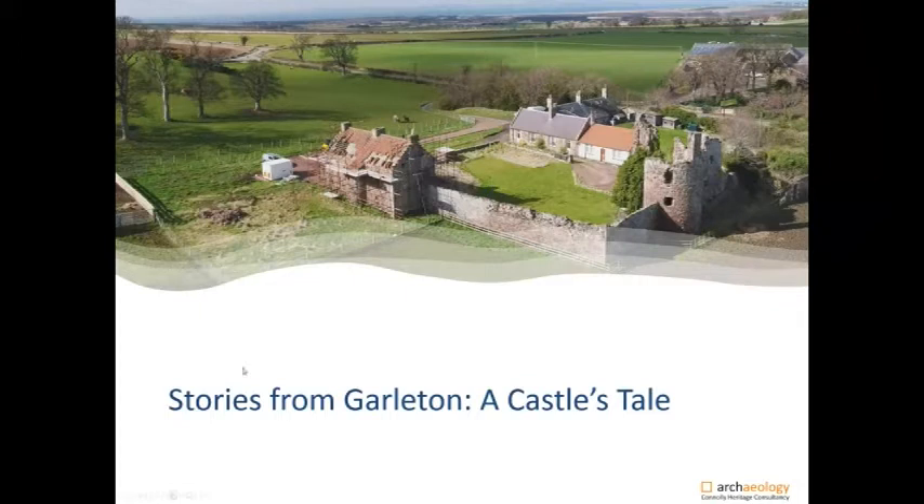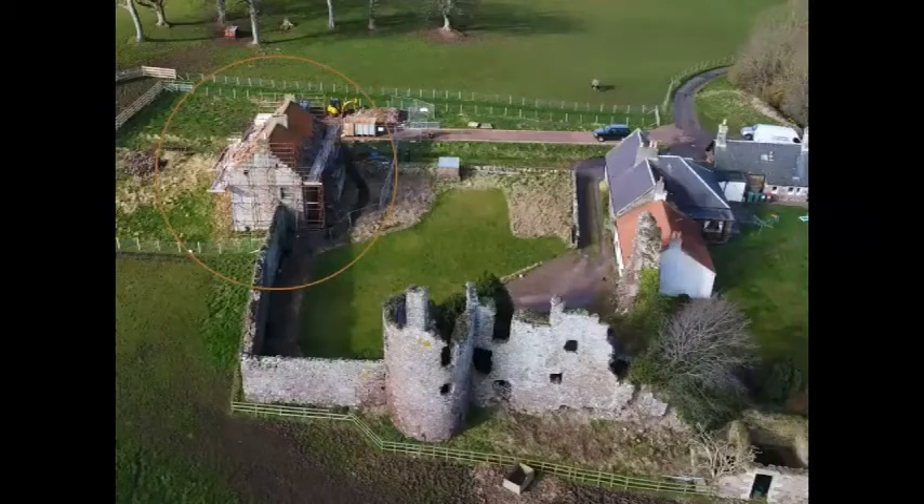My name is David Connolly of Connolly Heritage Consultancy, and this presentation by myself and my colleague Hannah Kadoska is based on our work at Garleton Castle as part of the renovation works of — I should be precise here — the South West Lodge. Garleton Castle is located in the beautiful county of East Lothian; other counties are available. It's some two kilometres to the north of Haddington, in the lee of the Garleton Hills.